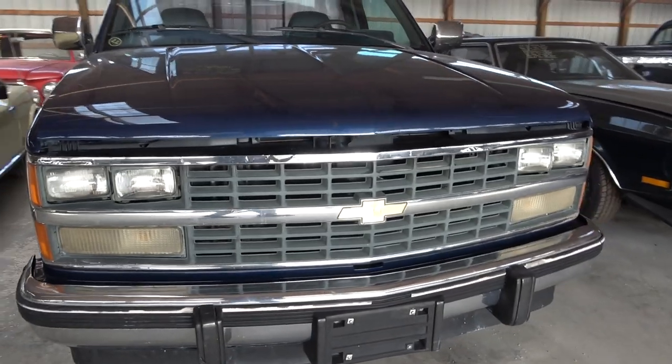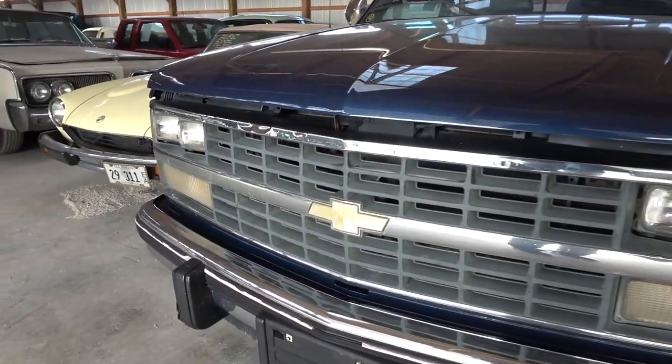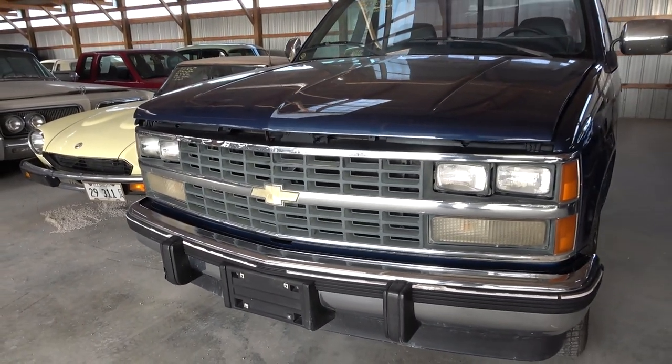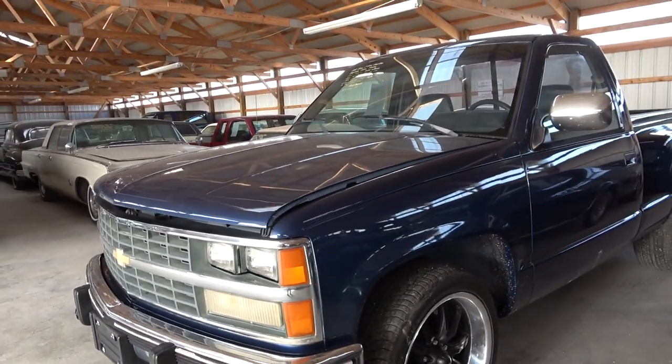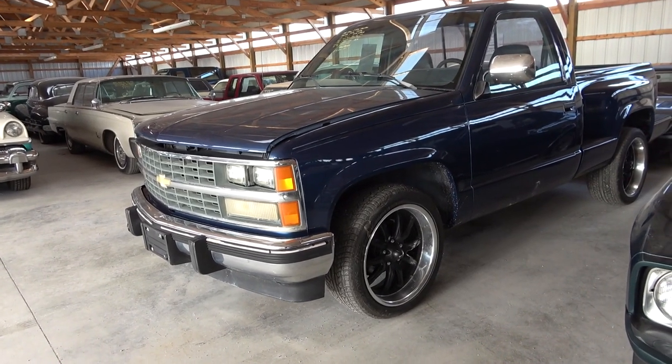You can see it has the factory chrome bumper up front as well as the original grille with the Chevy bow tie there in the center. Quad rectangular headlamps. And it's painted in a dark blue color — looks like it's been repainted at some point.